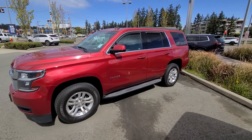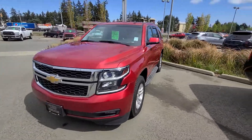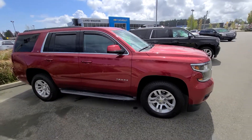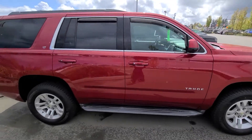Hey Dale, Steven here from Laird Wheaton GM. Just standing here with the 2015 Chevy Tahoe LT that you inquired on. I'm just gonna take a walk around the vehicle then step inside, show you the inside design and condition. I sent you over an email with the build sheet and some of the features along with the history of the vehicle.